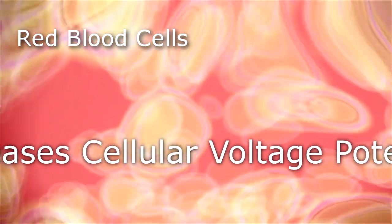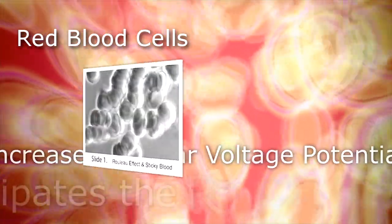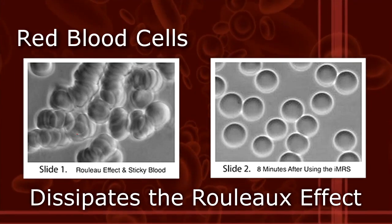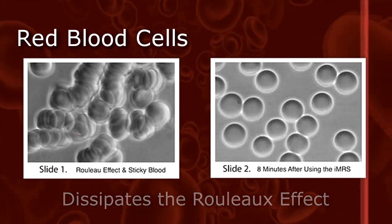A similar thing happens with the lymph. Number two is the red blood cells themselves, which are flowing within the blood vessels. What PMF therapy does is, by increasing the cellular voltage potential, it actually dissipates what's called the Rouleau effect — meaning your blood cells will stack like coins and get clumpy and lumpy when the cellular voltage is low.